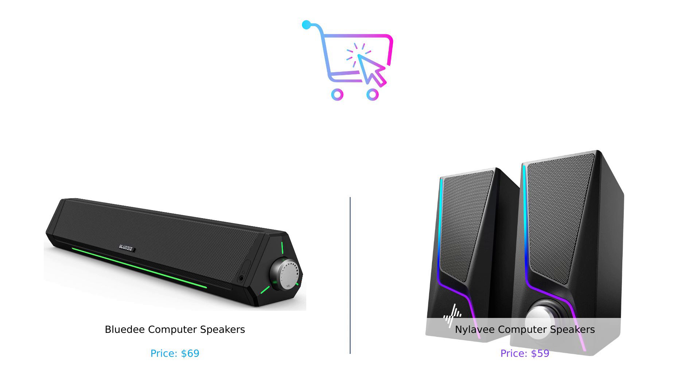Which speakers will you choose? Will it be the sleek and versatile BlueD, or the budget-friendly and bass-heavy Nyla-V? Let us know in the comments below which product you prefer and why. Don't forget to like, subscribe, and check out the product links in the description.